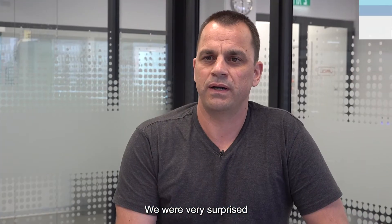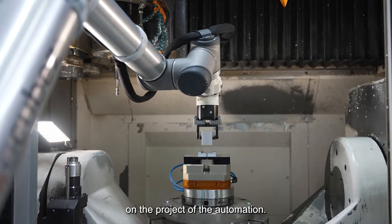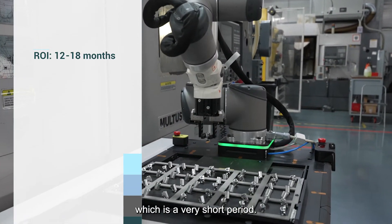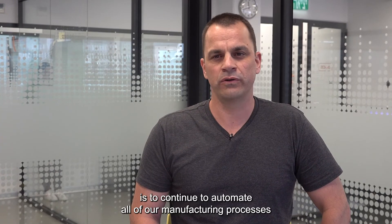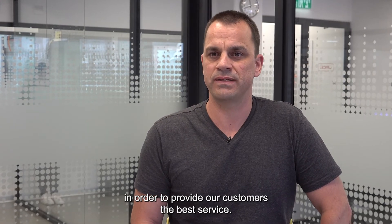We were very surprised with the short return on investment on the project of the automation. From our experience, we are talking about 12 to 18 months, which is a very short period. Our vision for EMI is to continue to automate all of our manufacturing processes in order to provide our customers the best service.